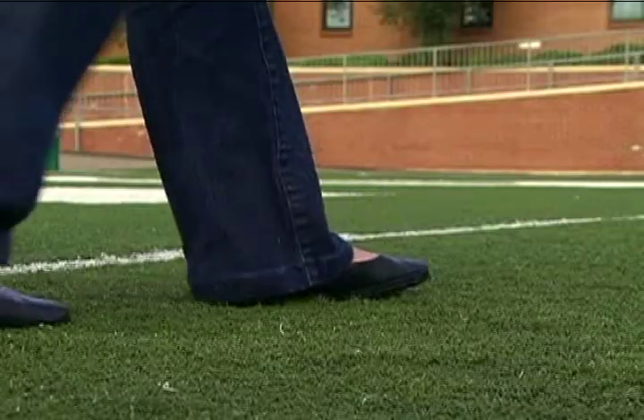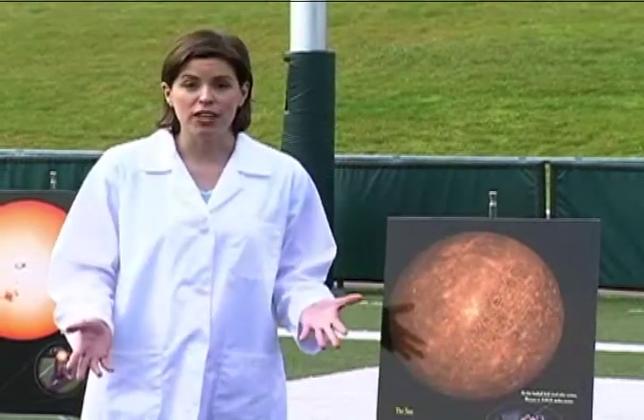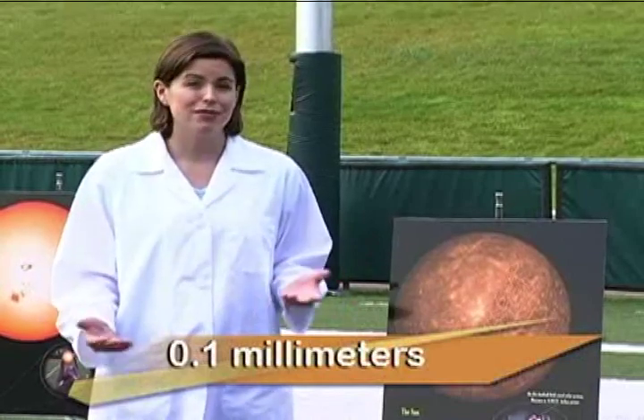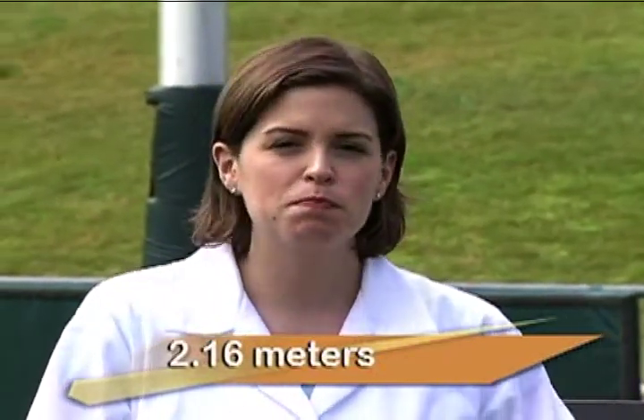So, if the sun were the size of a ping pong ball, how far away would Mercury be? You wouldn't have to walk far. It'd be right here, 1.16 meters away from the sun. Mercury is also the smallest planet — it'd be 0.1 millimeters in diameter, smaller than a speck of dust. Venus would be at 2.16 meters, and would be about 0.24 millimeters in diameter, a little larger than Mercury — so two specks of dust.